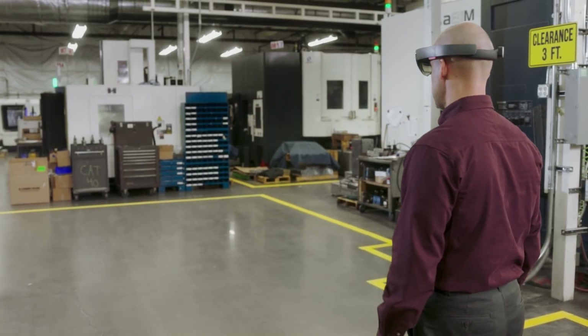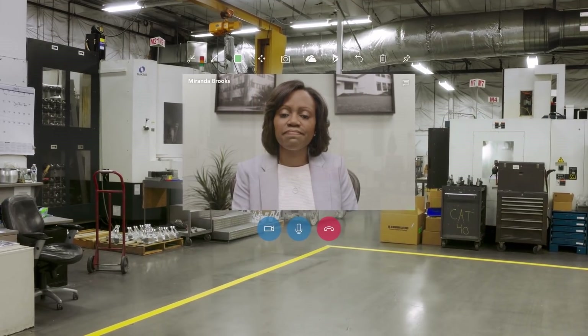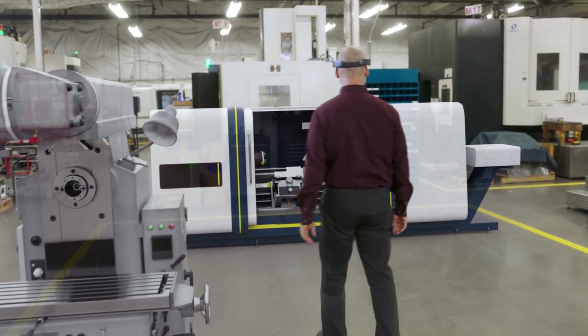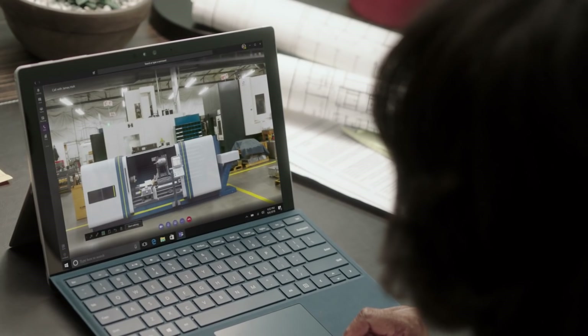Share your designs with others. Do you have time to take a look at this floor plan? All right, let's have a look. And save time by making decisions together. Great, thanks for the quick work.